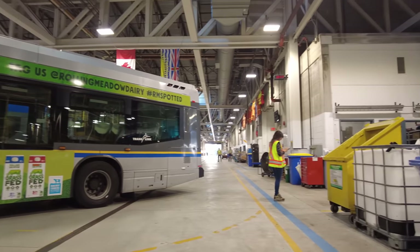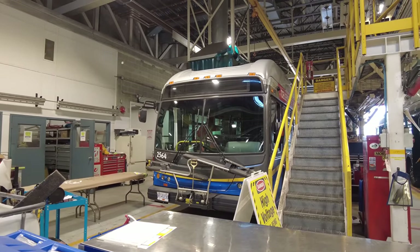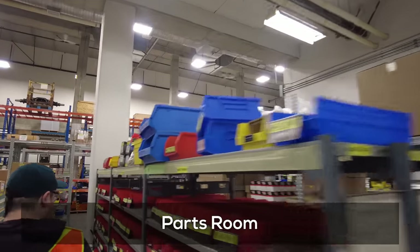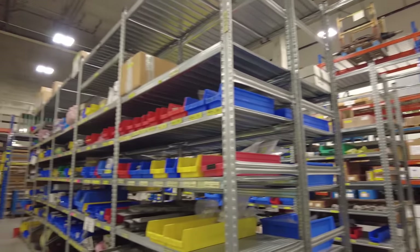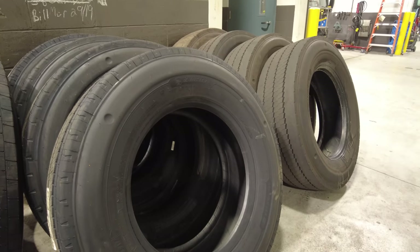The garage has all of the equipment needed — from jacks to pits and cranes for moving heavy components and buses around. There are also different parts around the shop so that things can be repaired on the various different bus models. It really feels like a giant hardware store with rows and rows of racks with all kinds of different parts, and of course there are lots and lots of tires.